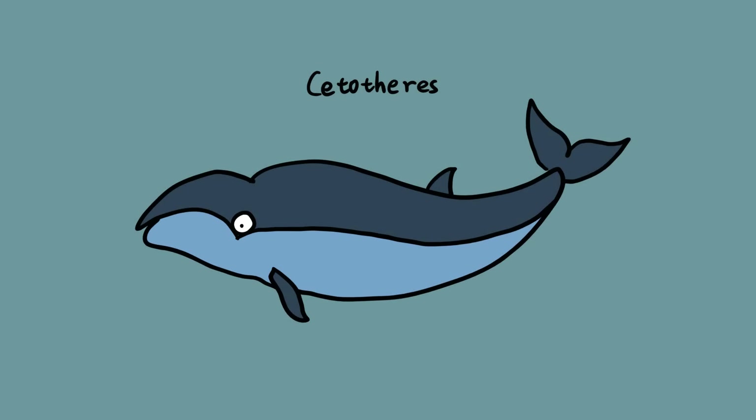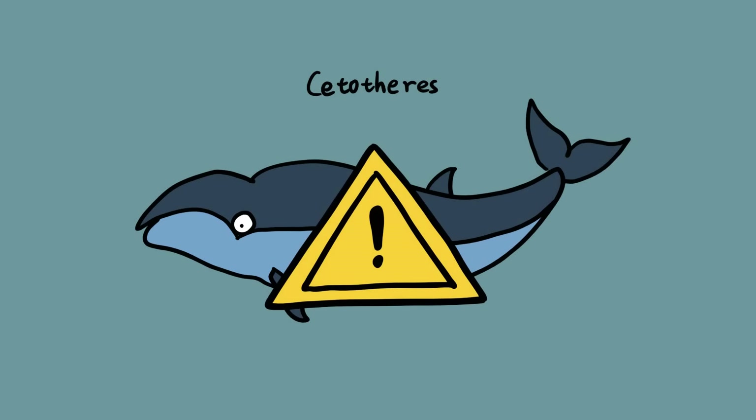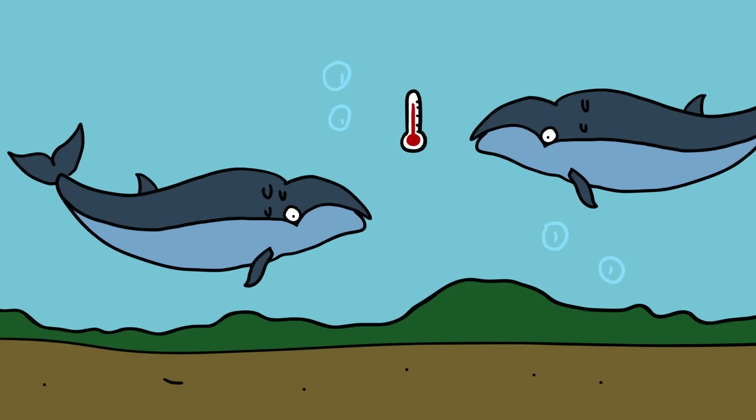Regardless of their exact lineage, the pygmy right whale is again at risk. Just as the fossil evidence from Italy and Japan suggests, these whales are not made for warmer waters. As our ocean continues to warm due to climate change, the pygmy right whale's time on earth may be in jeopardy.